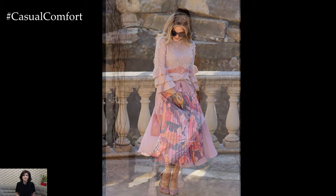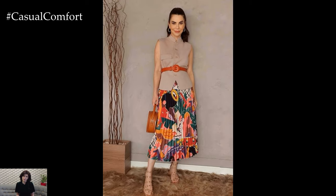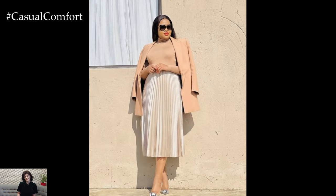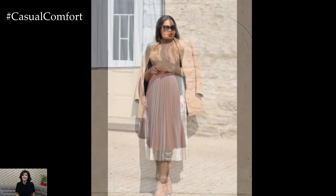Another advantage of the midi skirt is its ability to flatter a variety of body types. The mid-length hemline elongates the legs while providing coverage and comfort, making it a universally flattering option for women of all shapes and sizes.